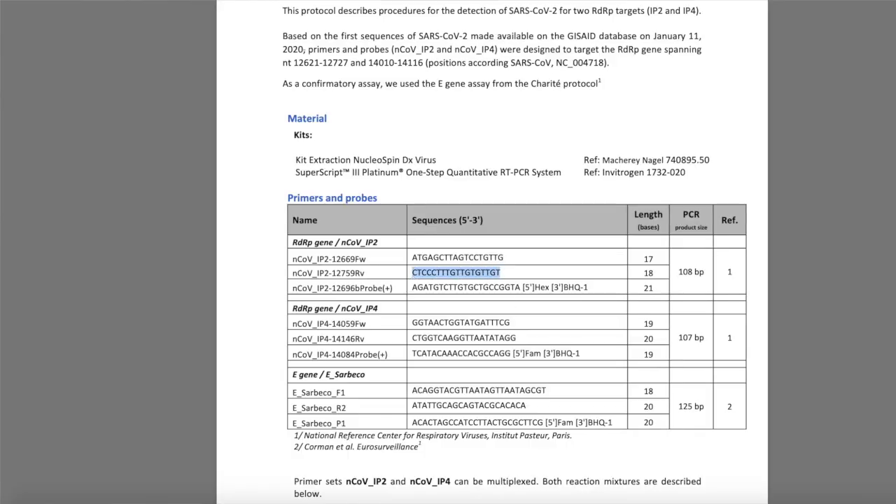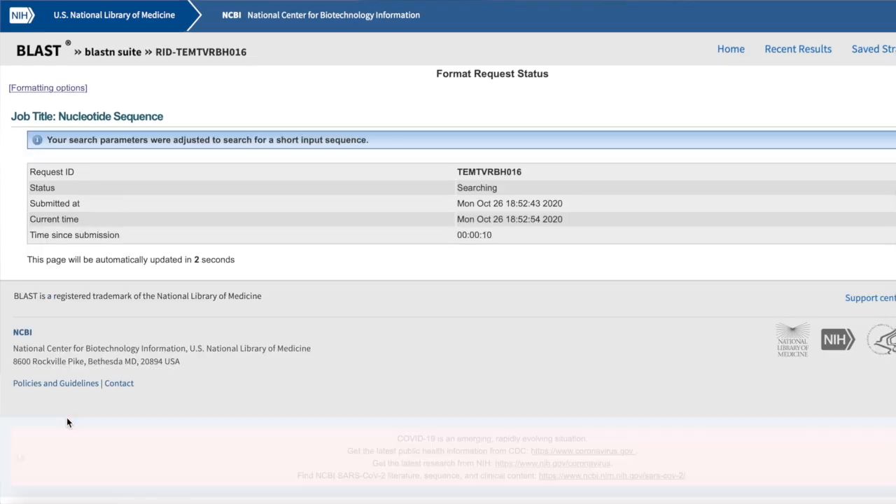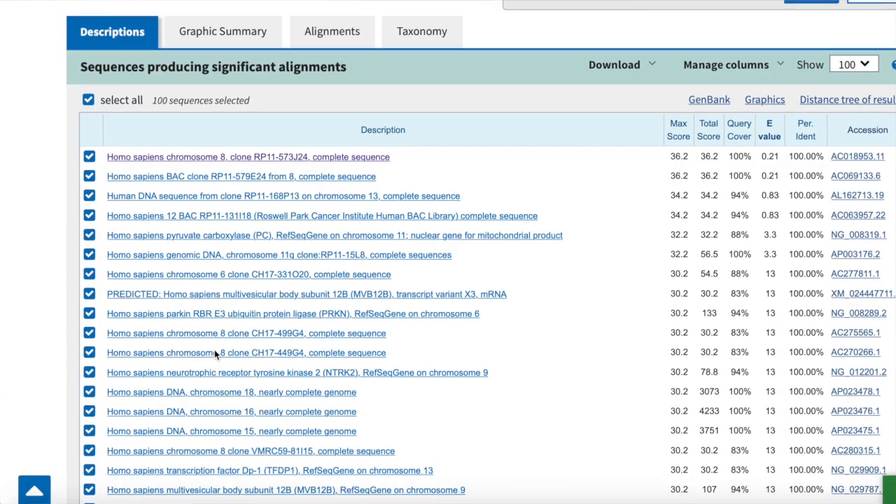COVID deniers will claim that one of the primers used in this test actually binds to human chromosome 8. Now, when we take the sequence of this primer and compare it to human DNA, we do get a match at human chromosome 8. This is probably a big reason why this idea has gained so much attention among COVID denying groups. However, it completely misses how this COVID-19 PCR works — it will not work if only one primer binds to its target.